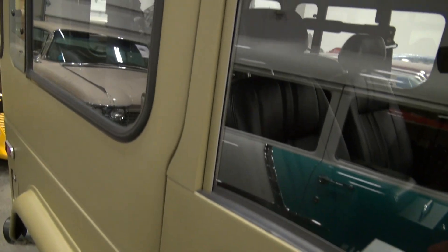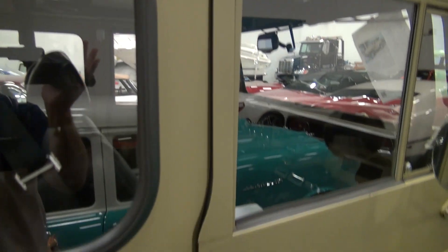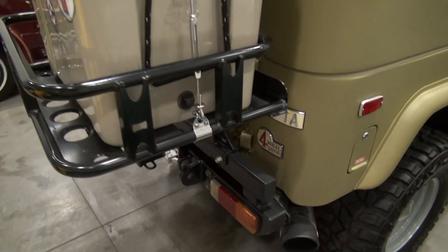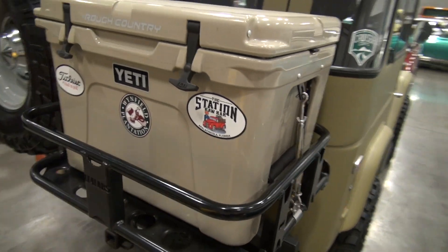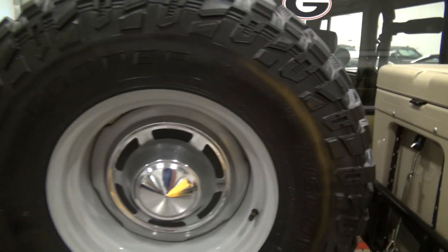Completely restored vehicle. Small luggage rack on the back for your cooler. Spare tire.